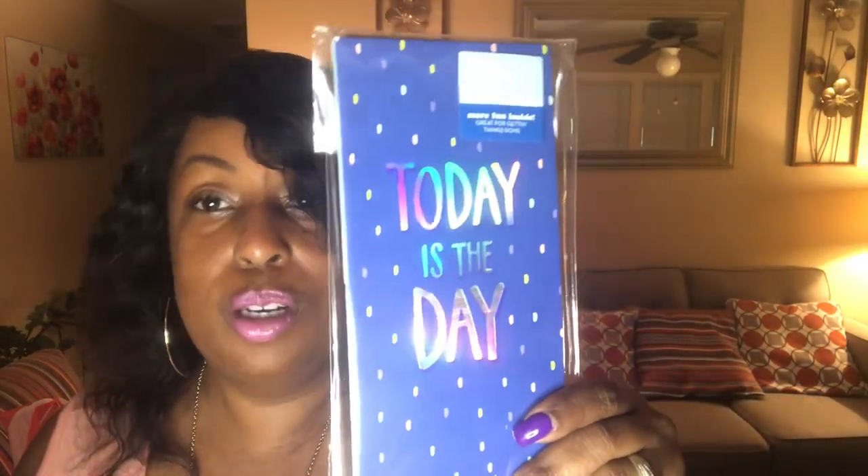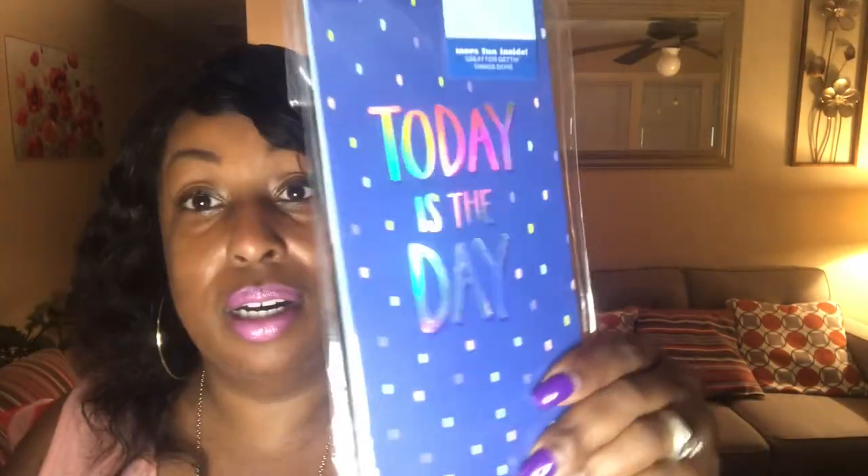And I also got this — it says "Today is the Day." You can just write your notes down, write what type of video you want to do, put yourself on a schedule, whatever you like to write in here. This can be a bag stuffer too, but I think I'm going to keep this one for myself.